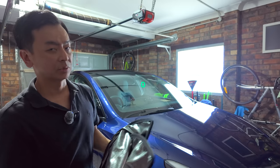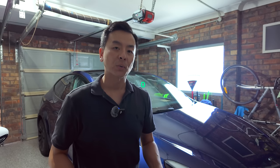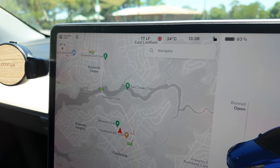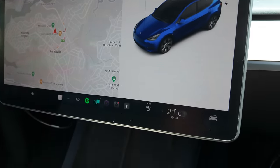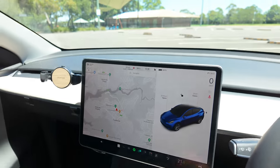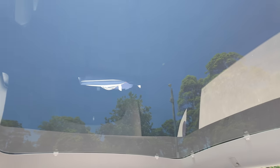Let's head out to the hot sun and test these out. Today is tipped to be close to 40 degrees Celsius here in Sydney. Here I am parked outside with the Model Y, having been sitting here for the last 10 minutes. It's showing 34 degrees Celsius at 1:39 PM and I'm attempting to cool the cabin down to 21 degrees — the aircon is working quite hard — and that's without the Jouwer sunshade currently installed.